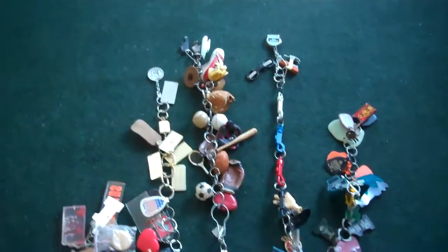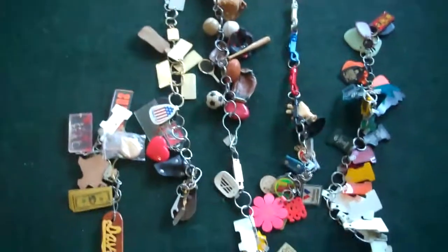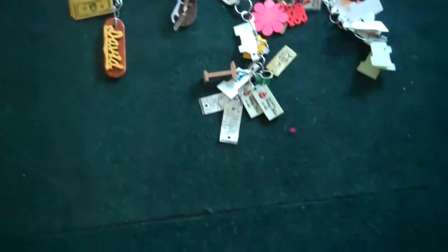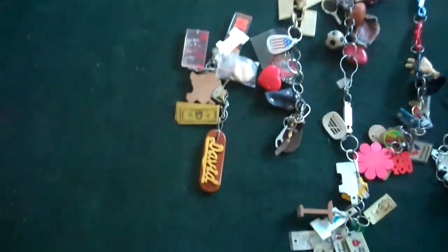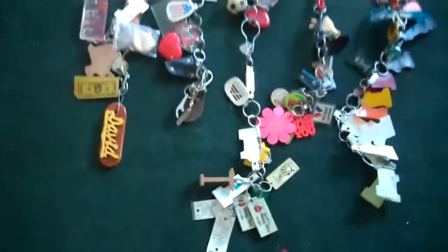There are many, many keychains in this sale also — a variety from sports to who knows what.